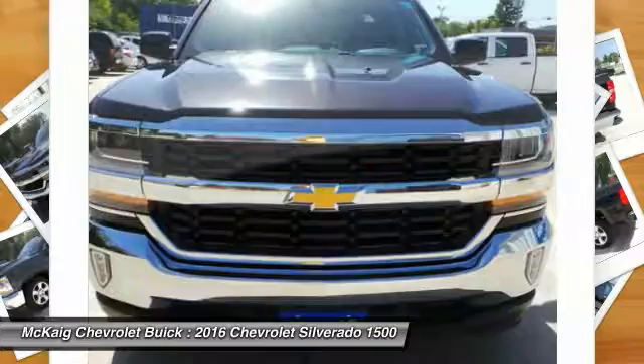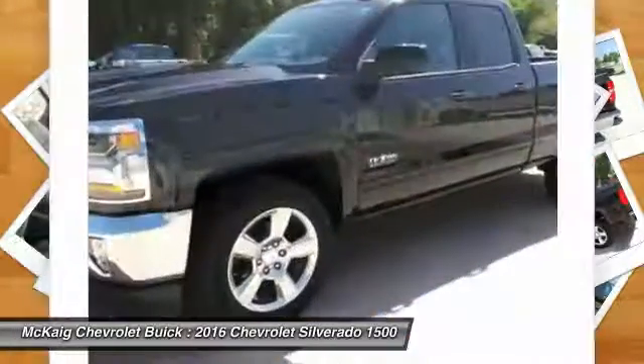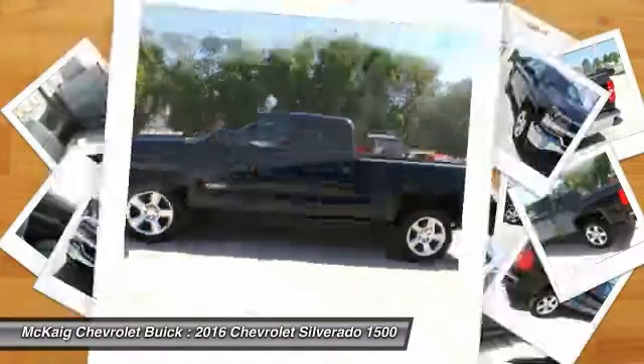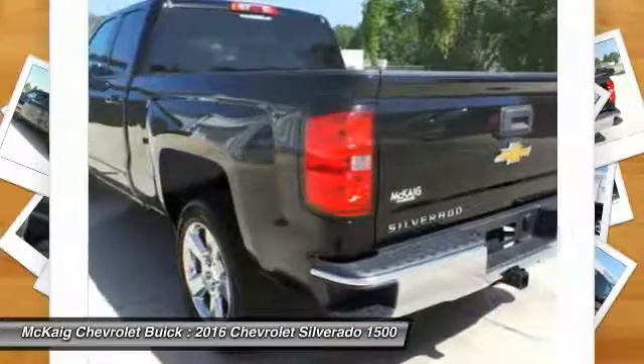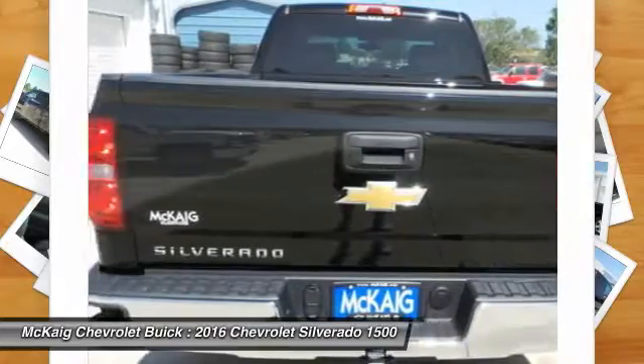Keyless entry, leather wrapped steering wheel, driver lumbar, power steering, driver airbag, adjustable steering wheel, front floor mats, four wheel ABS, four wheel disc brakes, aluminum wheels. This beauty is sure to make you the talk of the neighborhood. So call or drop in for a test drive today.